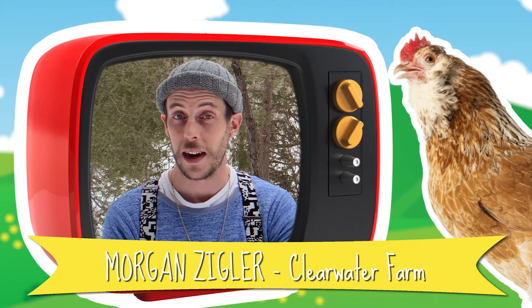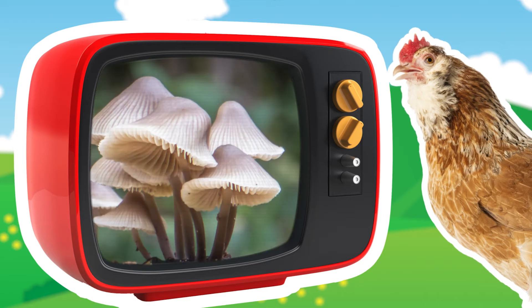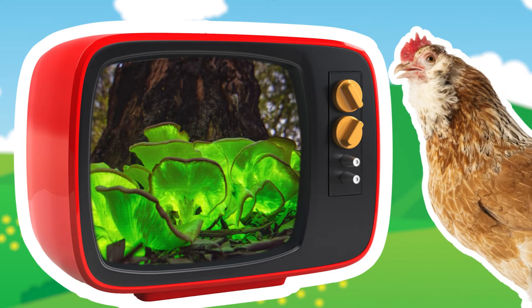Mushrooms, or fungi, are truly amazing, and they come in all shapes and sizes — funnels, bells, stars, whatever shape you can imagine. Some of them even glow in the dark, like this mushroom found in southern Australia.